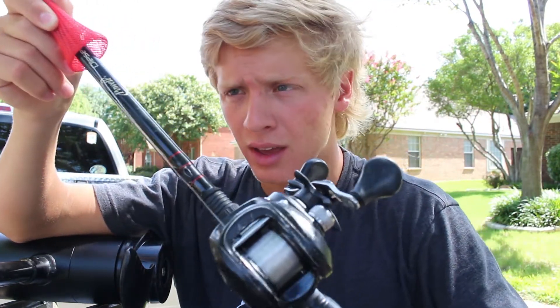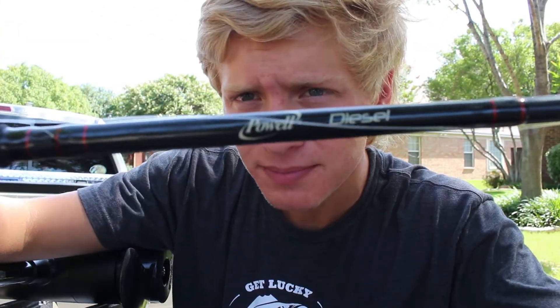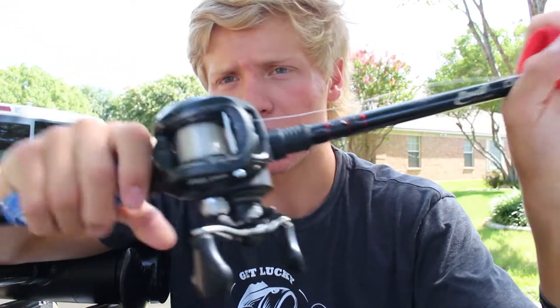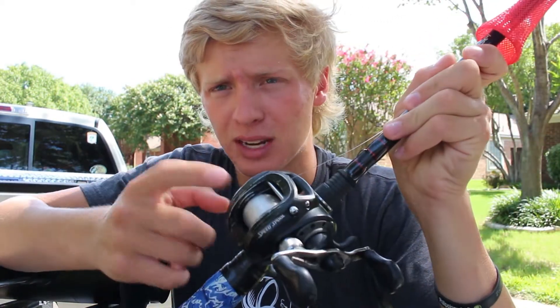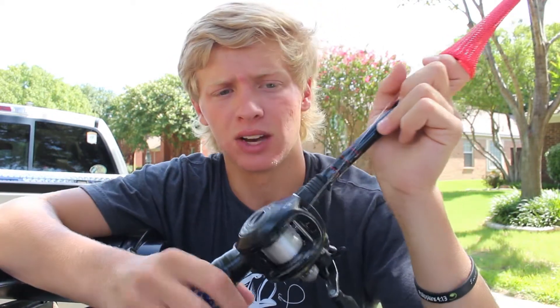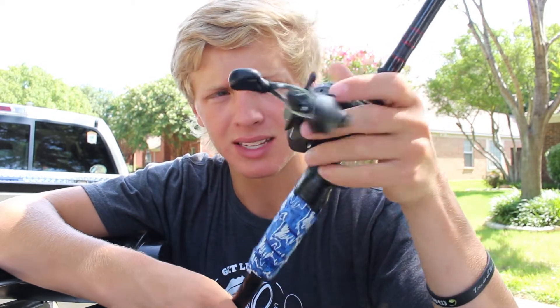Second to last is my light squarebill rod — anything that's a small moving bait I can put on this. It's a Powell Diesel, which I got pretty cheap from a buddy. He also threw in this reel — the original Lew's Speed Spool that they don't even sell anymore. I got this combo for about $70, and the rod is $90 while the reel was regularly $100 when it was sold.